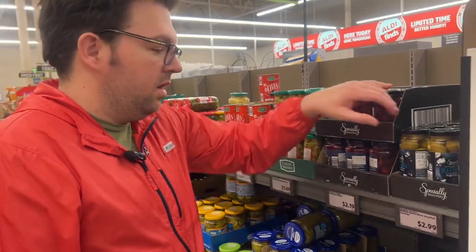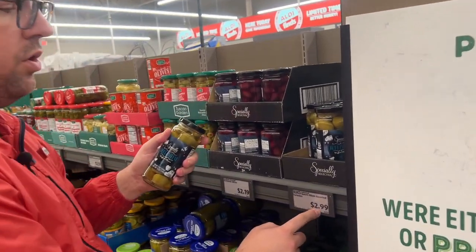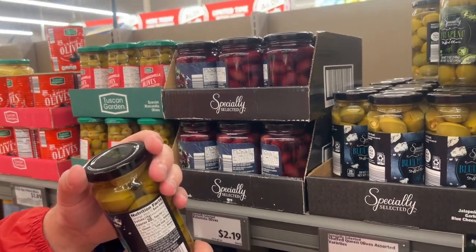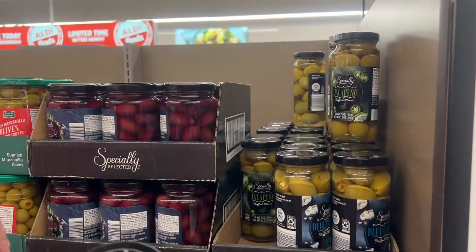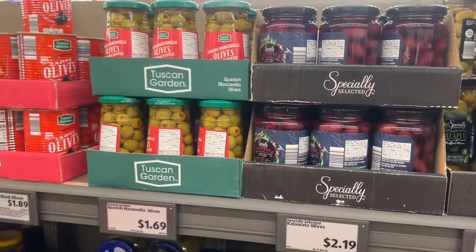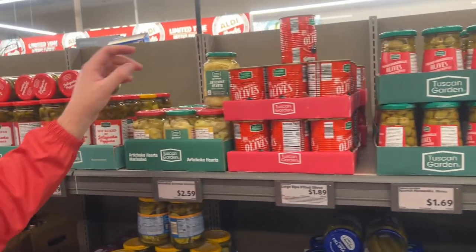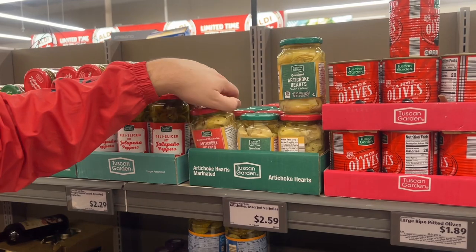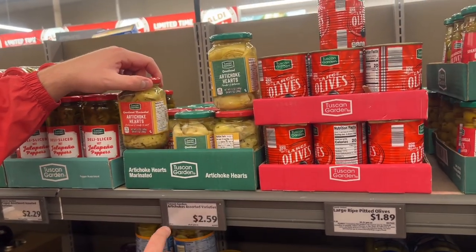I love these blue cheese stuffed olives — 7 ounces dry, $2.99, or 12 ounces including everything. God, I love this. Oh, so good. They also have jalapeño stuffed olives, but I go for blue cheese. This one is quartered and marinated, this one's just quartered — $2.59 for 12 ounces.